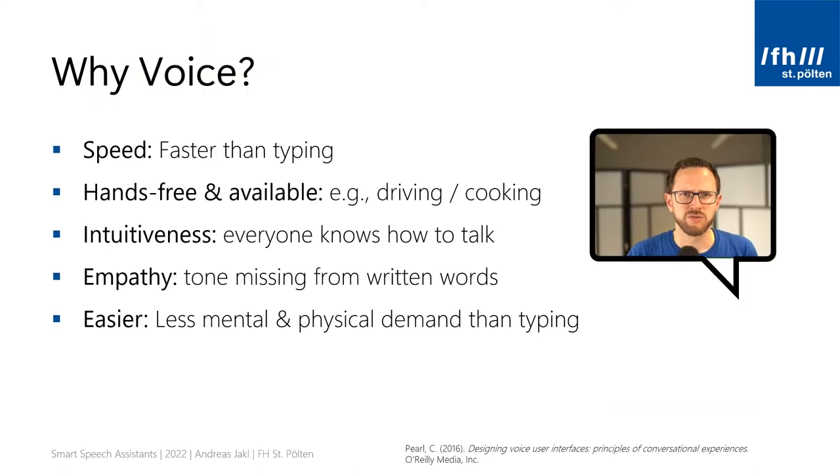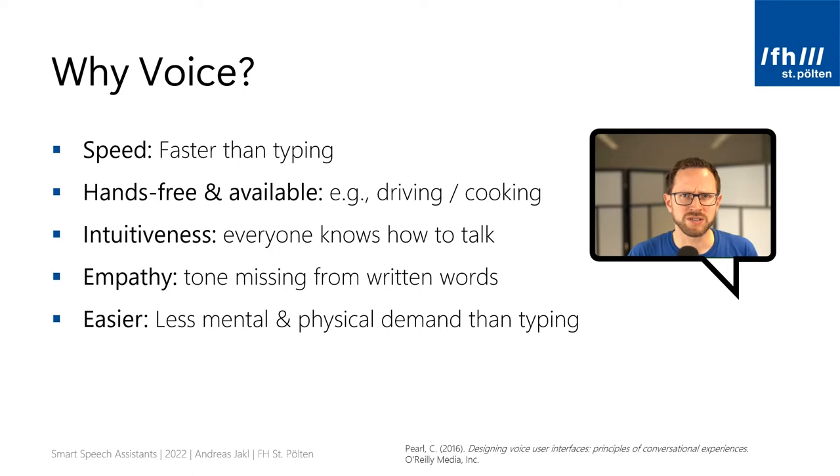So why should you consider using voice as an interface? Many of these ideas are from the excellent book by Katie Pearl, 'Designing Voice User Interfaces: Principles of Conversational Experience,' published by O'Reilly Media. The book is from 2016, so a few things have changed since then, but the great thing about general principles is that they mostly stay the same. Let's return to the question: why voice?